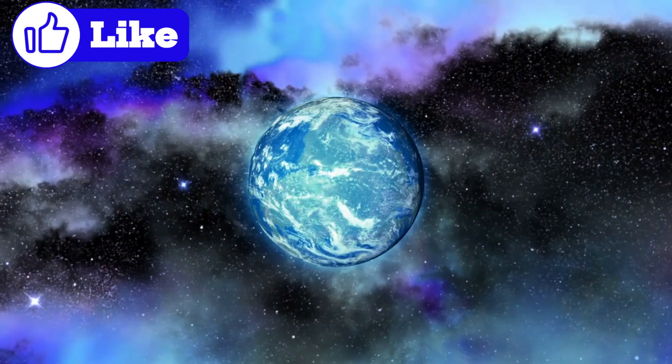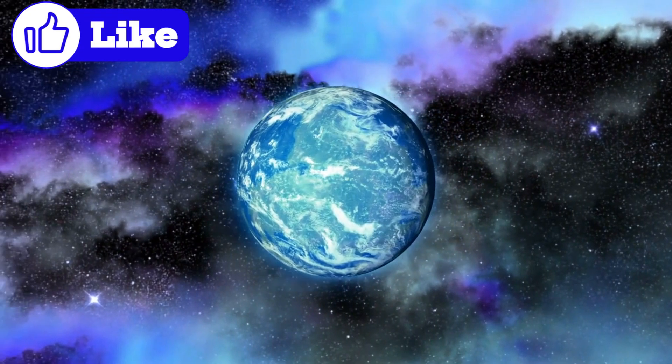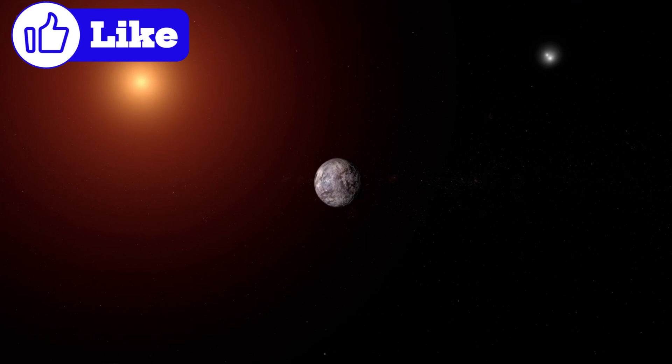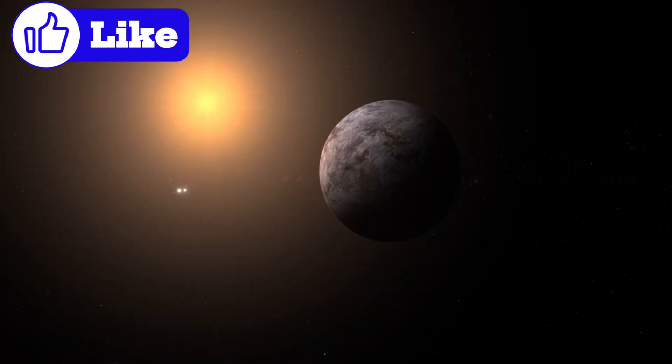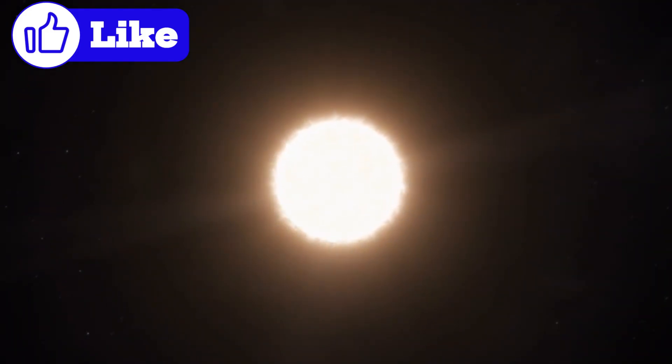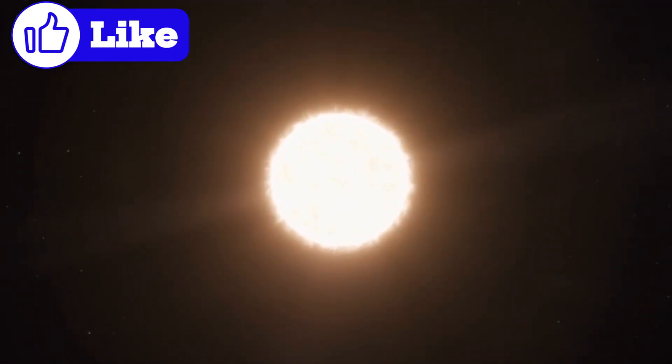Key features of Proxima b — mass: Proxima b has a minimum mass of about 1.17 Earths. Orbit: the planet orbits its star in 11.2 Earth days. Distance from the star: Proxima b sits just 7.5 million kilometers from Proxima Centauri, one-twentieth the distance of Earth from the Sun. Stellar type: Proxima Centauri is a red dwarf star — smaller, cooler, and much dimmer than our Sun, but also long-lived.